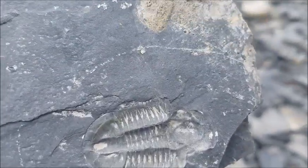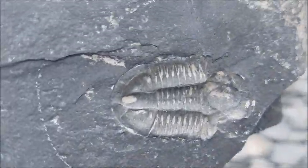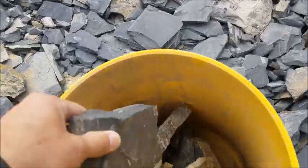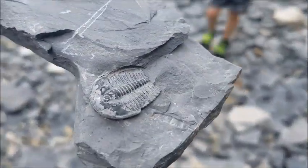So a lot of these are the negative side — so not actually the trilobite, just the impression, like a footprint of a trilobite. But every now and then that's an actual trilobite, the positive side.